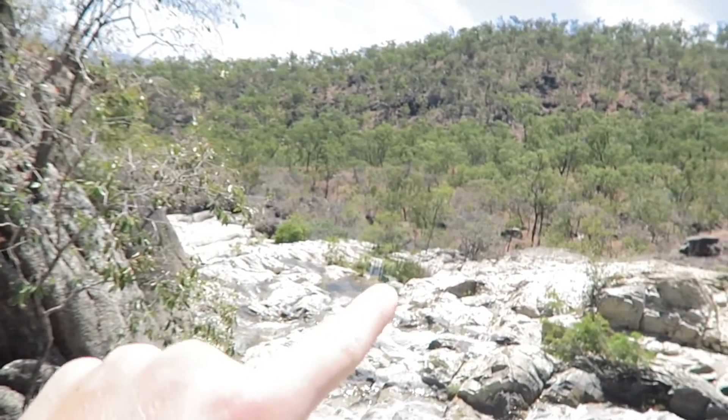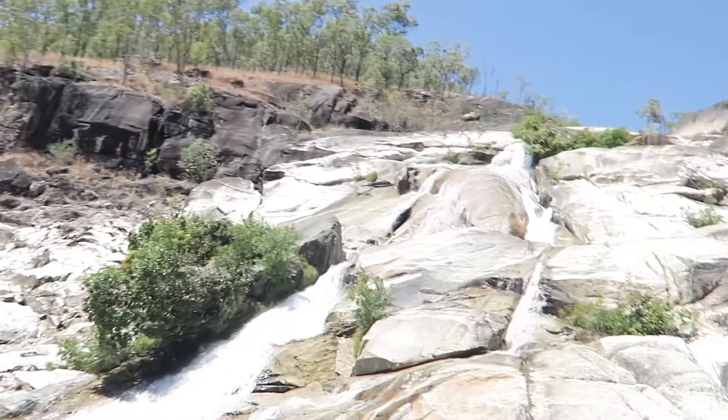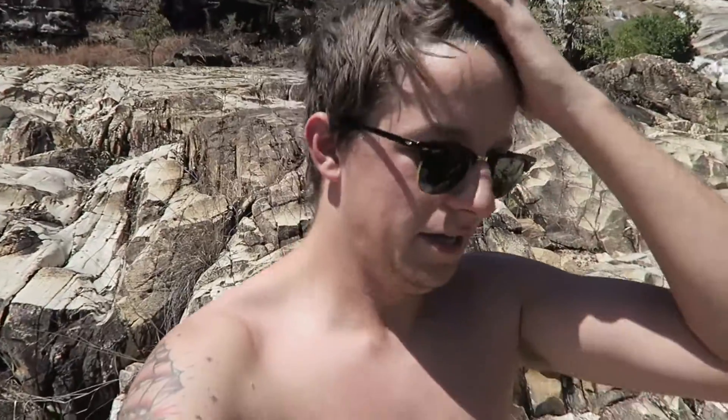So we're at the waterfall. Our plan is to get over to that swimming bit there. We're going to go down here, along, and across. Wish us luck! We're halfway there, in the middle of the waterfall at the moment. Still a little way to go — still alive. Should be some pretty good views when we get there. We made it in one piece — trying to get in the cool water to see how cold it really is. It's not too bad! It does get colder as it gets deeper.